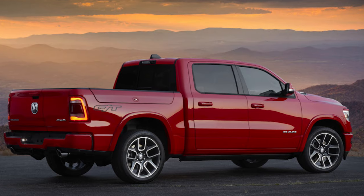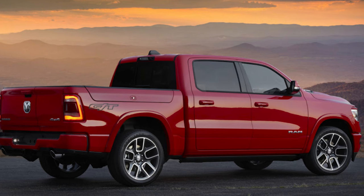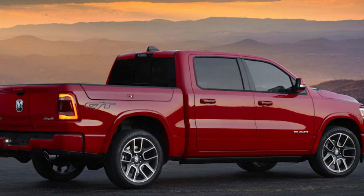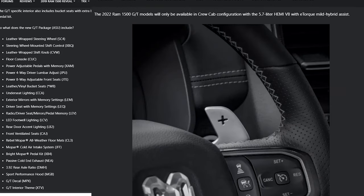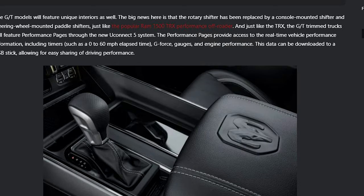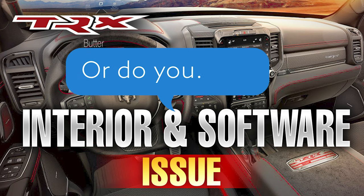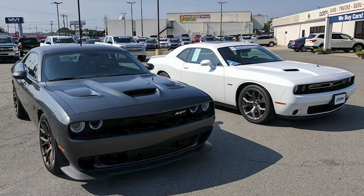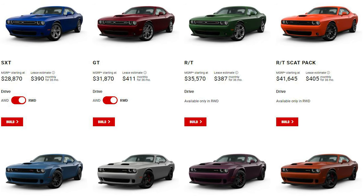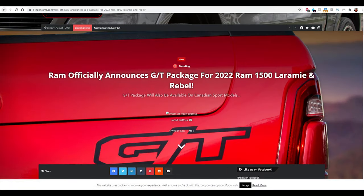I'm going against the grain about this package. Ram knows exactly what everyone wants for years, and here are the results of them listing the GT package. In a nutshell, you basically get all the interior and tech goodies that TRX owners have, filtered down to you. Dodge has done this for years with every version of the Challenger, which is why they look like every other version. But there are some things I have a gripe about the GT.